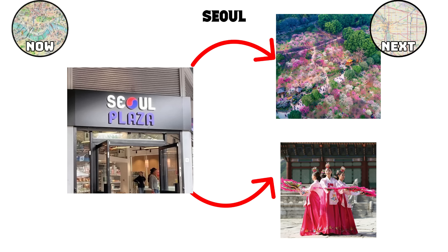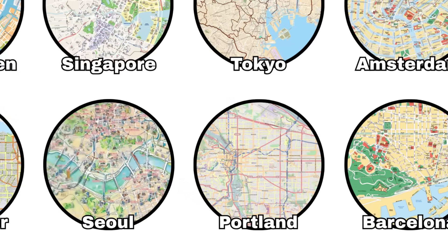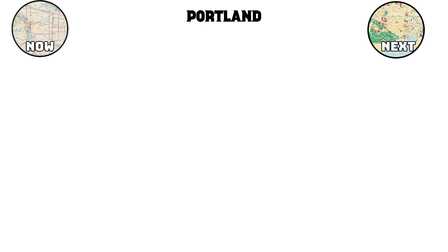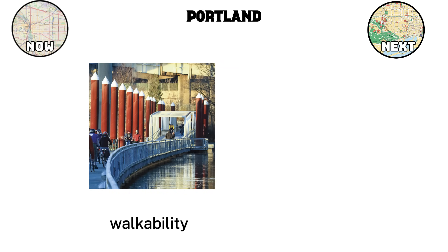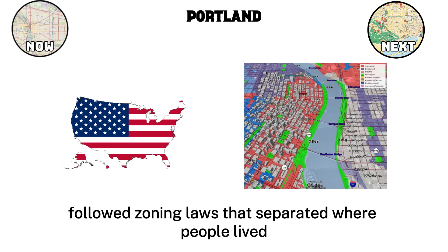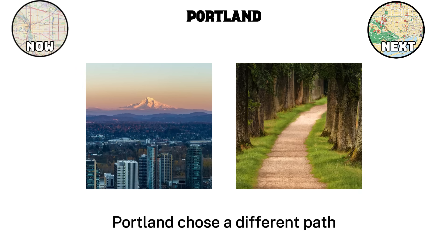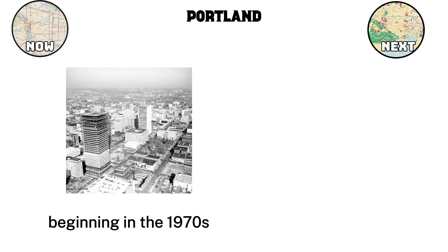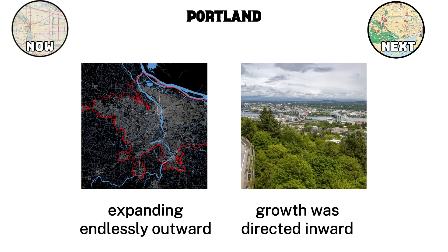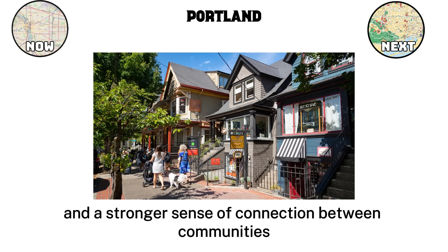Portland. While Seoul shows how a city can use technology and large-scale projects to improve daily life, Portland in the United States demonstrates another important idea: the rules that shape land use can decide how people live, move, and connect. Instead of relying only on digital systems or dramatic rebuilding, Portland focused on zoning reform and walkability to build a city that is more sustainable and accessible. For much of the 20th century, many American cities followed zoning laws that separated where people lived, worked, and shopped — this led to car dependency and long commutes. Portland chose a different path. Beginning in the 1970s, the city adopted strong land use planning policies that limited sprawl and protected surrounding farmland and forests. Instead of expanding endlessly outward, growth was directed inward within a clear urban growth boundary. This meant more compact neighborhoods, shorter travel distances, and a stronger sense of connection between communities.